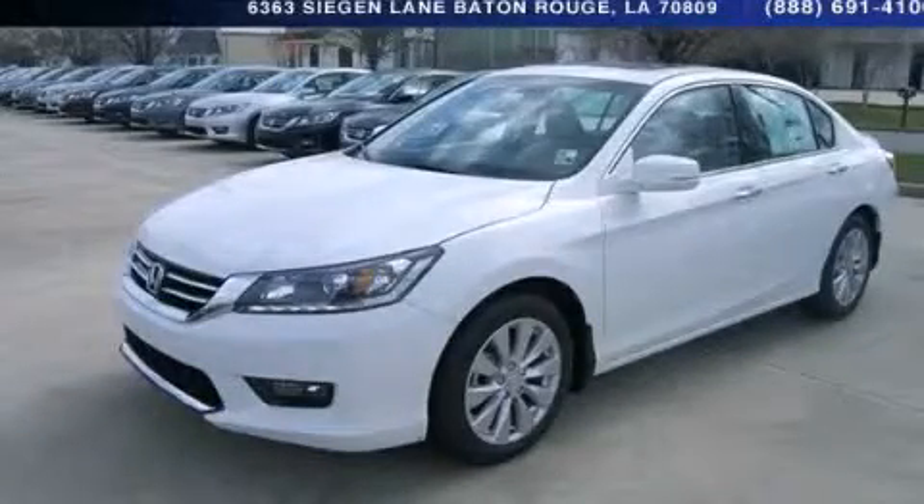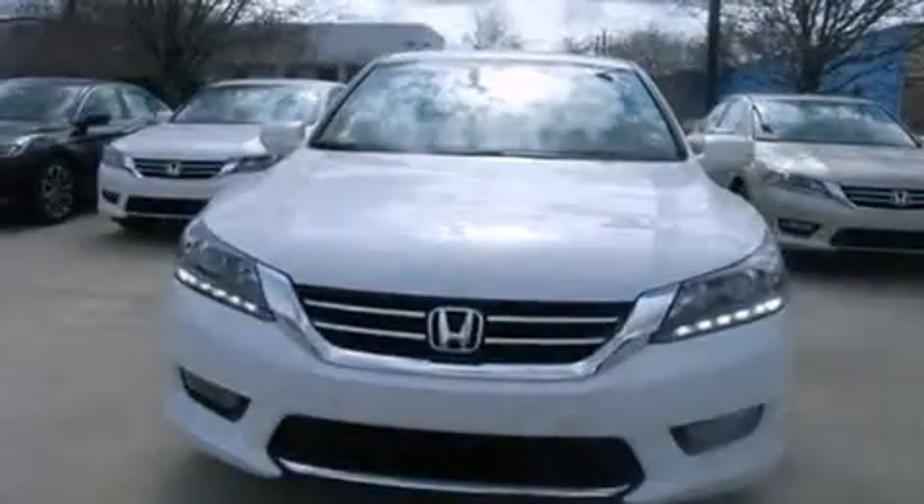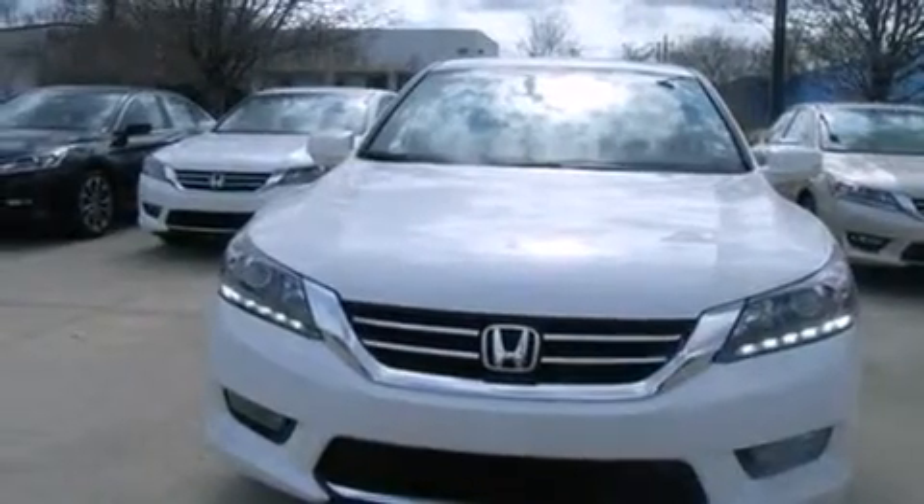This is a brand new 2014 Honda Accord. It has a 3.5 liter 6-cylinder engine and a 6-speed automatic transmission.